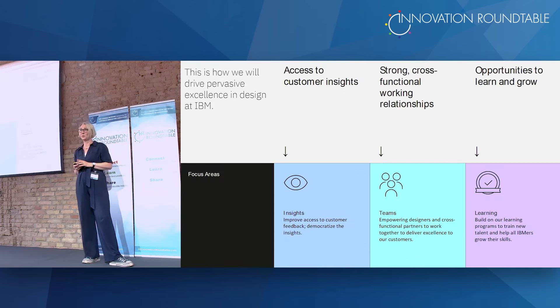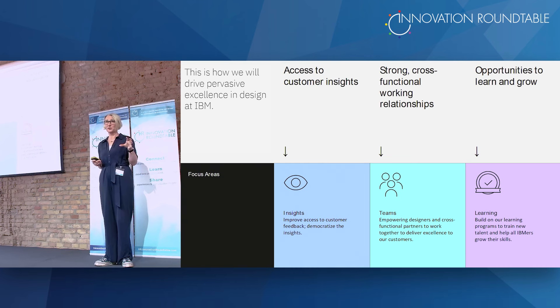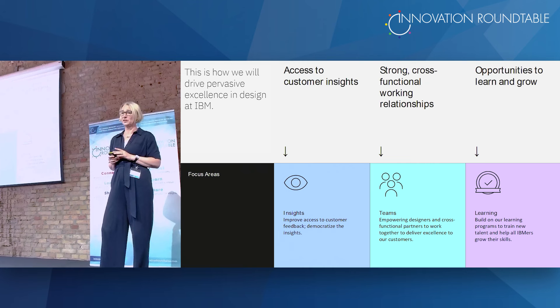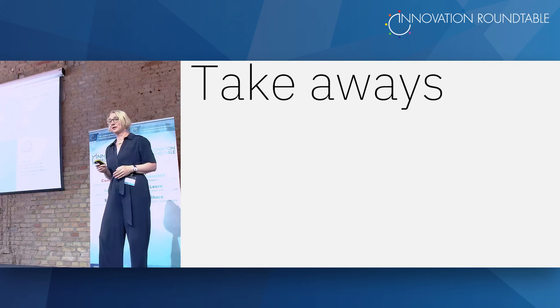How are we planning to address that? Improve our insights team — build more on user research and bring that back into products. Still empower our teams and give designers more opportunities to learn and grow. Train new talent, get back to training programs we had before COVID and even build on them with new programs.